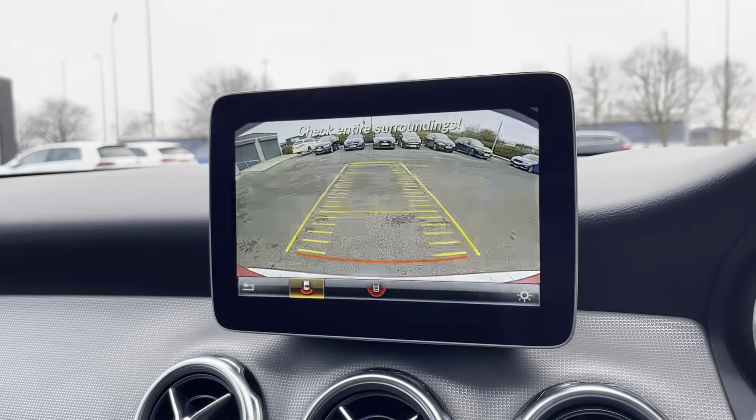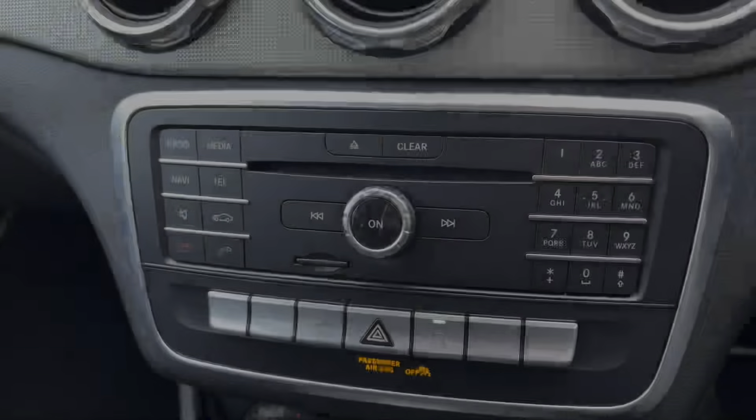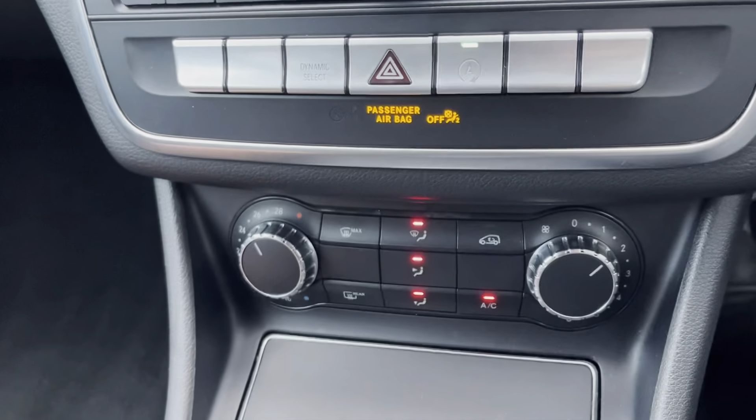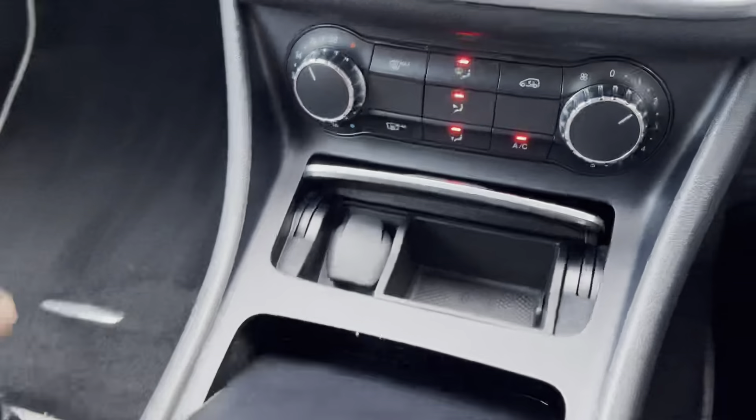Putting the car into reverse will reveal the full colour reverse camera, and the car also comes with front and rear parking sensors. Controls for the media screen are just there, and down below you will find your temperature controls with full air conditioning, which is going to help you get to the optimum temperature much faster.